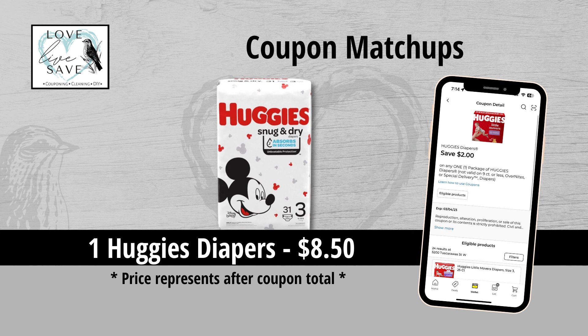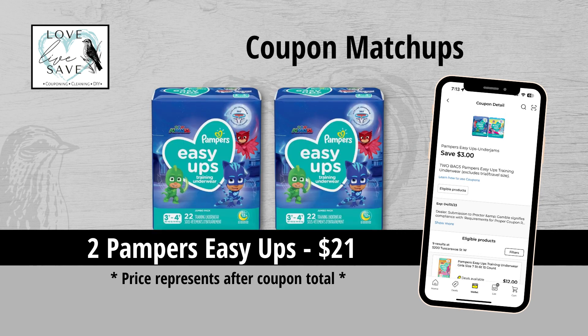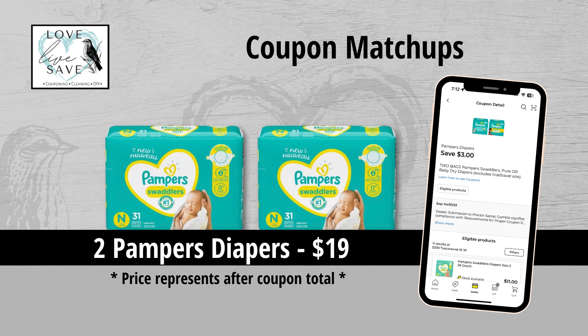We got a $2 off Huggies Diapers coupon making one pack only $8.50. They're also on sale this week — $2 for $20 — so two packs of diapers are only $18, which is an awesome diaper stockpile price. We got a $3 off of two Pampers Easy Ups coupon, making two packs only $21. And we also got a $3 off of two Pampers Diapers coupon, making two packs only $19.